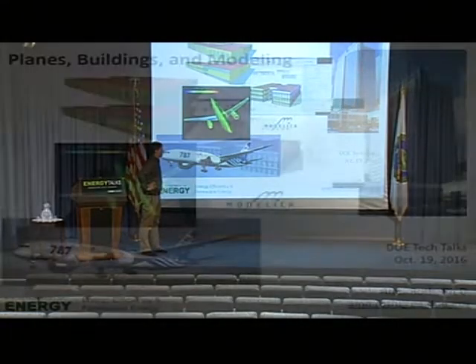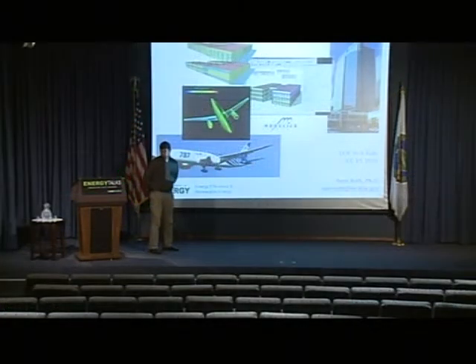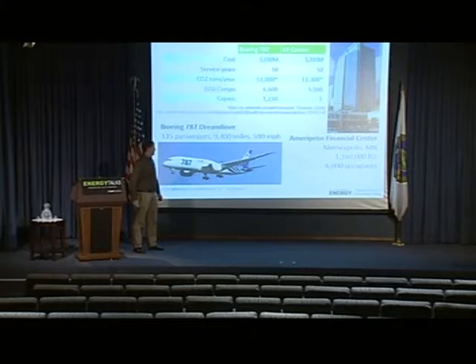Thanks everybody for coming. I'm going to talk today about buildings and building energy efficiency, but I'm going to start by talking a little bit about buildings and airplanes. The examples I'm going to use for this comparison are the Boeing Dreamliner, the 787, and the Ameriprise Financial Center, which is a million square foot office building in Minneapolis, Minnesota.